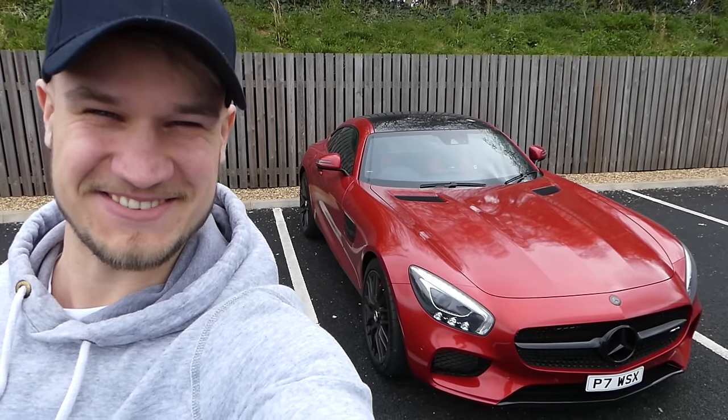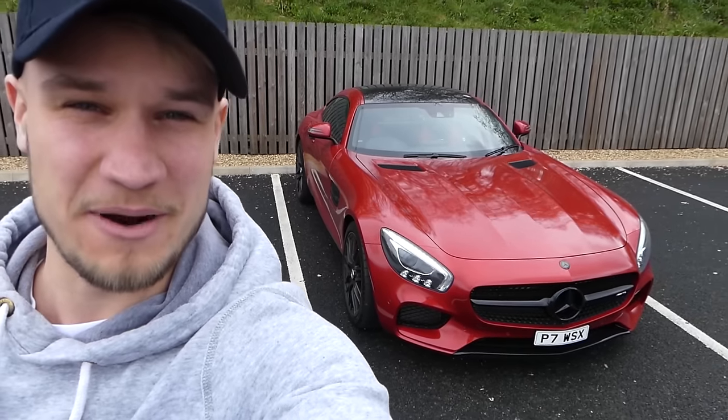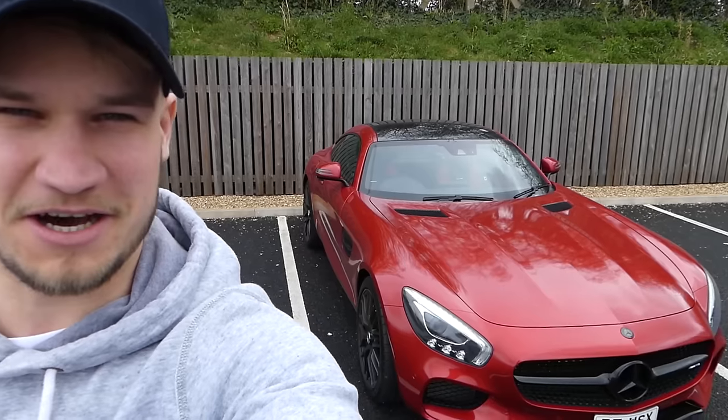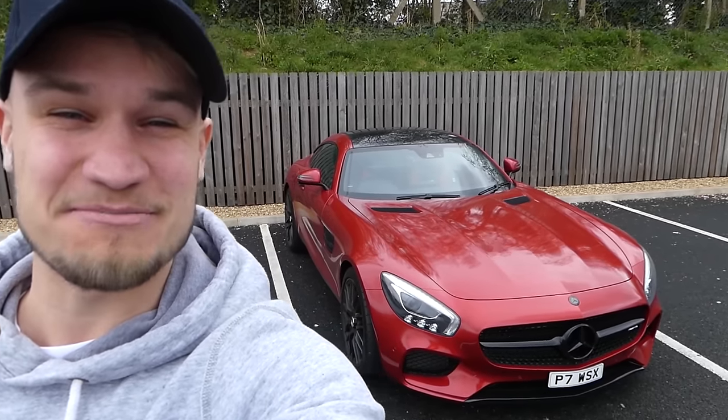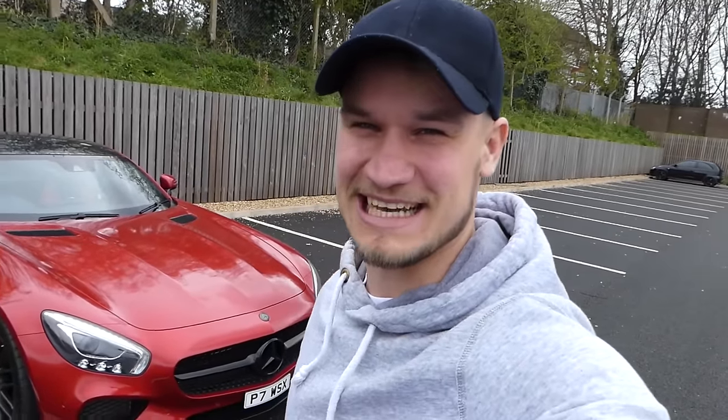What's up guys, welcome to Supercars of London and the third video — second driving video of the AMG GTS. This is the morning after the night before, when this car was launched on my YouTube channel across Twitter and Instagram. I'd just like to say a huge thank you to everyone who supported, commented, tweeted — you guys are all heroes and legends and I can't thank you all enough.